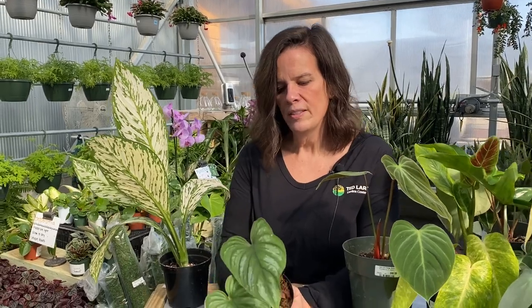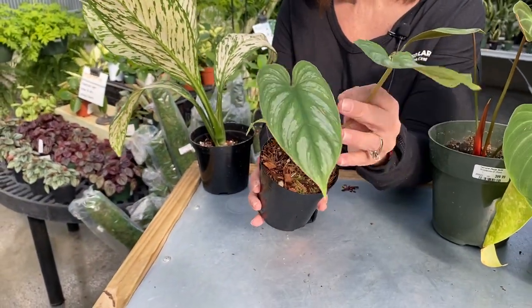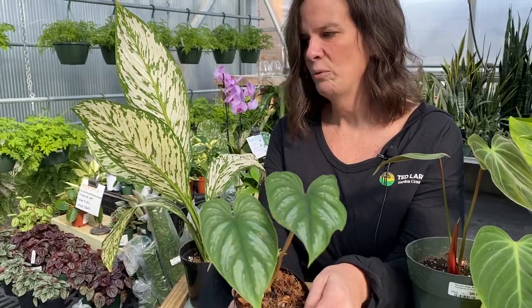I've got one more philodendron — this one is called the Mammii Silver. Look at the pattern on those pretty leaves. This one is getting a new leaf on it right now. Gorgeous — yeah, really love that one.